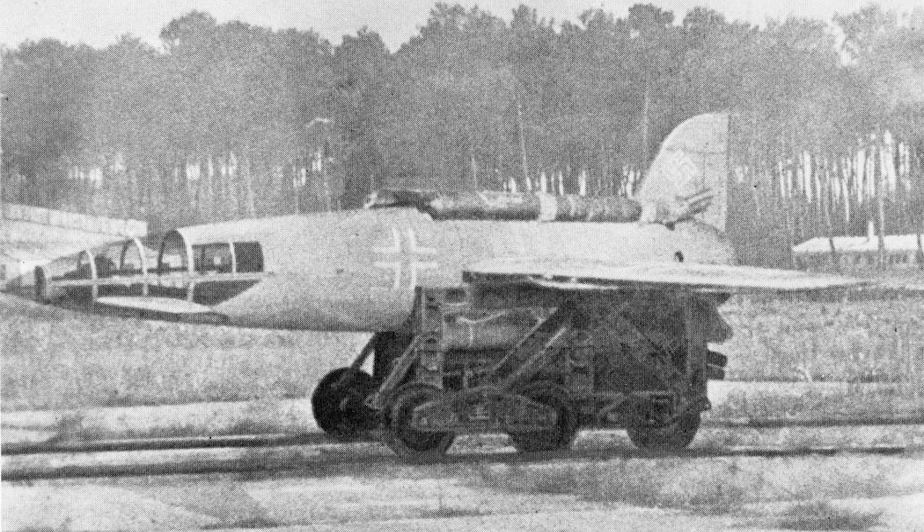Seeing the effectiveness of Allied airpower in preventing German fighters getting airborne first-hand convinced Klagenfurt that a radical solution had to be found. In short, he recognised that using a conventional airfield was now far too dangerous. Klagenfurt envisaged using a rocket-launched interceptor that would use a rail-mounted trolley as a launch platform.